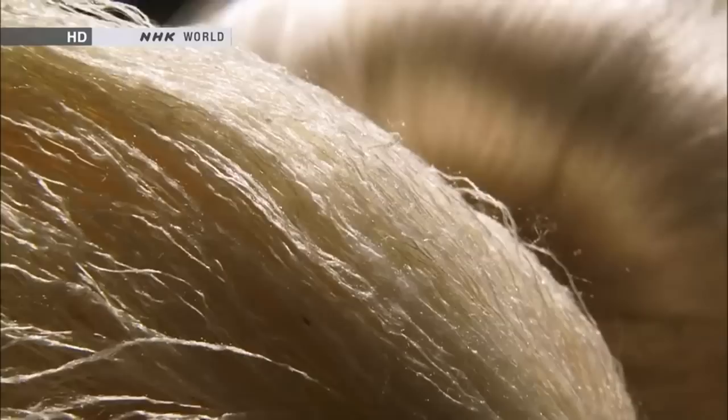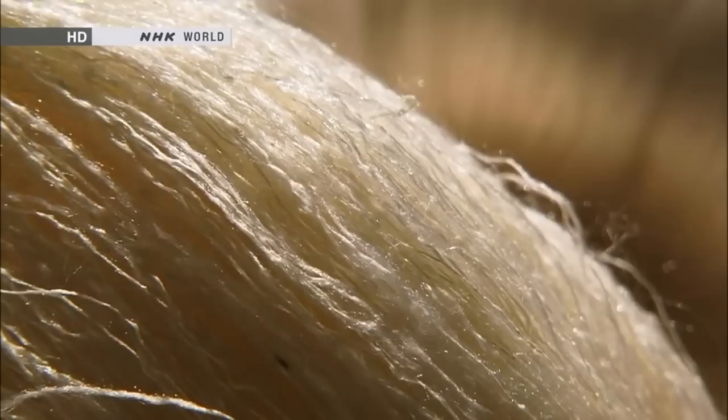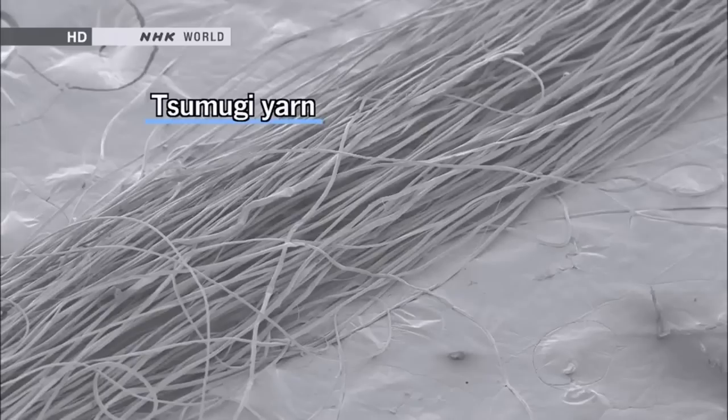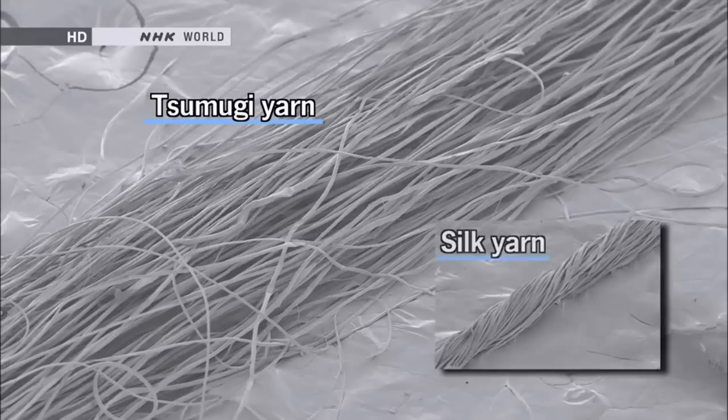So it's not a twined yarn. Because the fibers drawn out from the fluff are not even in thickness nor in length, it is difficult to twine them into shape. A twined silk yarn is glossy and smooth. On the other hand, the Tsumugi yarn is thick and fluffy. Taking a microscopic view of the Tsumugi yarn, large gaps are seen between fibers. When compared to silk yarn, the fibers of the Tsumugi yarn are not tightly together.